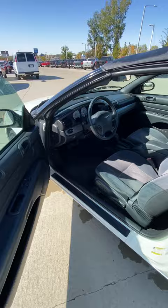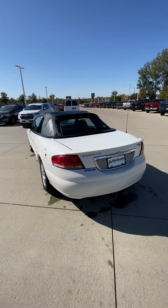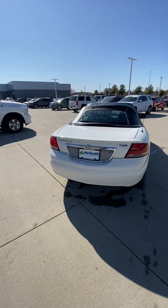Once you put the windows up, you're good to go. Here's the back — it is in really good condition. There's your trunk space. It's nice that you don't have to lose your trunk to put the top down.